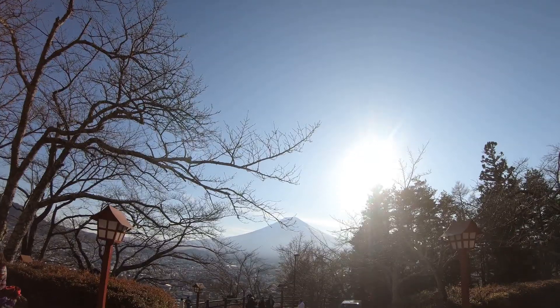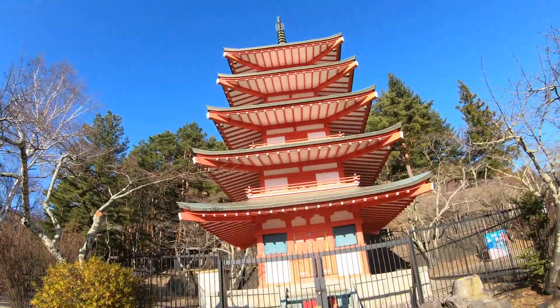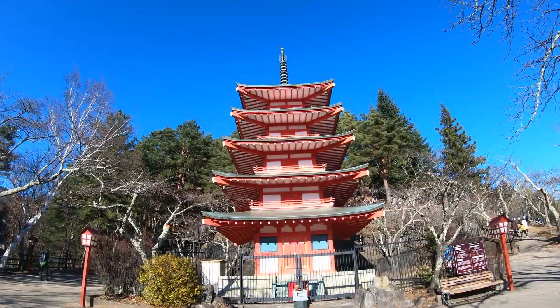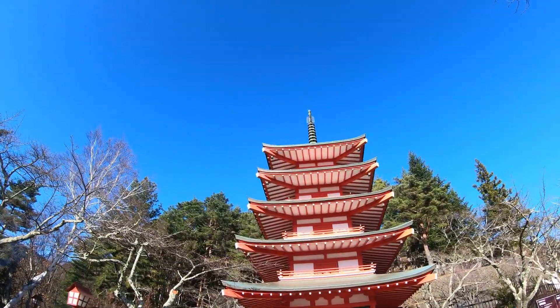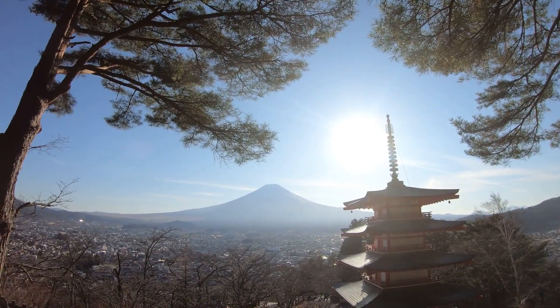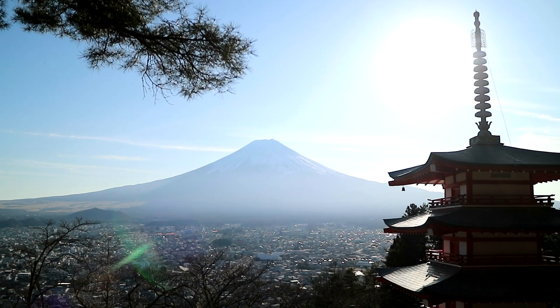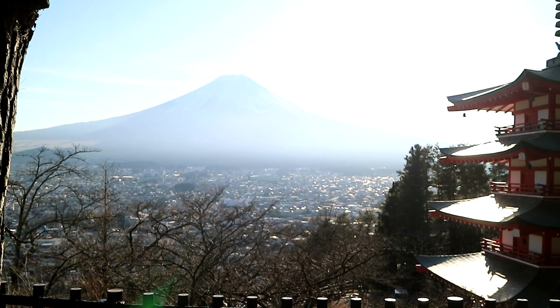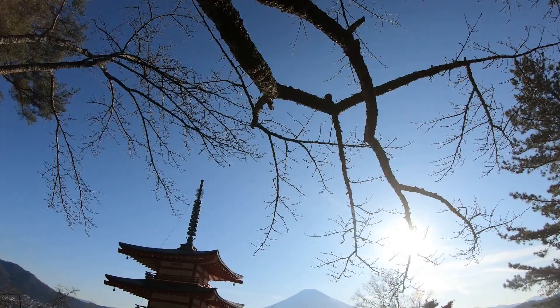Our goal is to get to the top. This truly is the most iconic view — it's brilliant. This view of Mount Fuji and the Chureito pagoda right beside it is like on every postcard. This is the view that I have been waiting for throughout all of my travels in Japan.